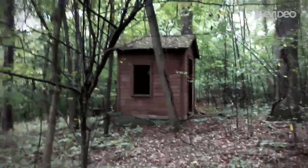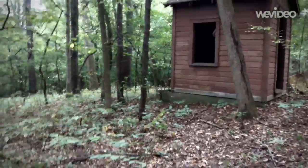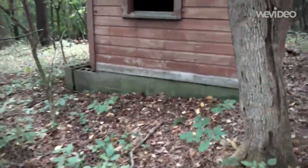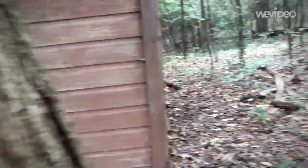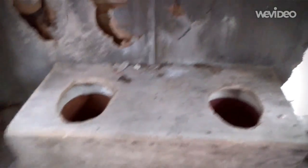Here's the outhouse I spoke of earlier. You can see the foundation is cinder block — that's why I believe the city probably put this here when they got the land and turned it into a park. It's a double seater — one for yourself and the missus.